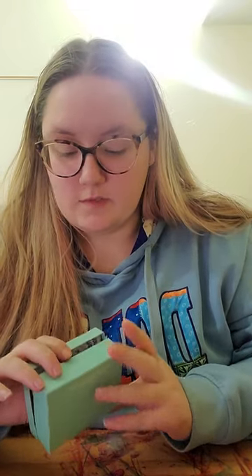Hi everyone, my name is Kyler Gross, and this is my video for the bookmaking assignment for ARU 236.